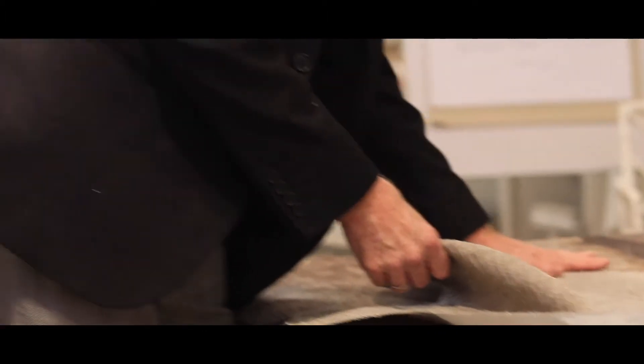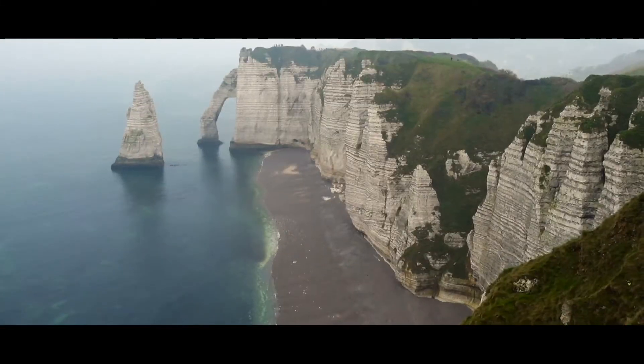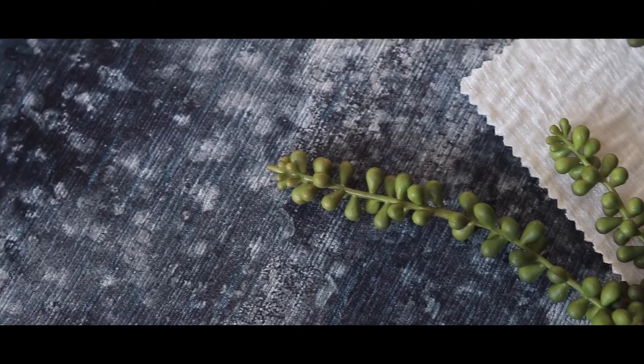The inspiration for Terra Nova came from the textures of nature, soils of the earth and dramatic rock formations. Key design Terra Nova mirrors granite rock formations, while Panorama is inspired by mineral-rich clay deposits.